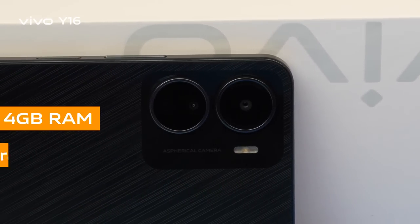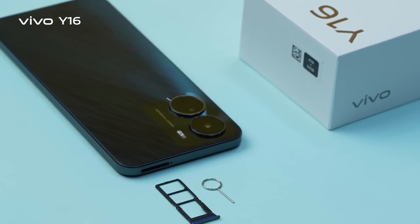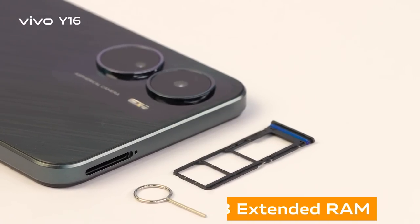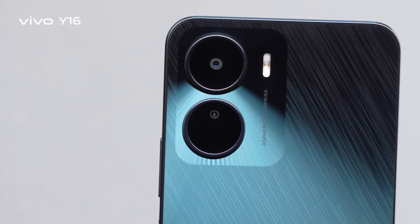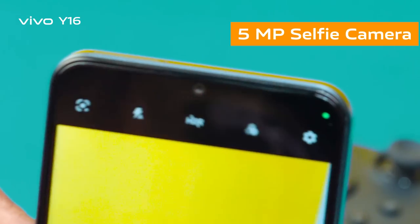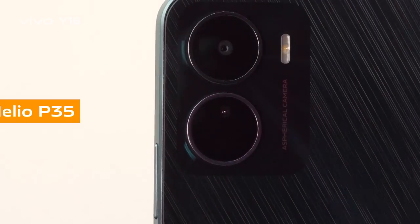The Vivo Y16 comes with 4GB RAM and 64GB internal storage, with a dedicated card slot for external storage expansion. It also comes with 4GB extended RAM. The AI dual camera setup includes a 13 megapixel main camera and a 2 megapixel macro camera, while the front has a 5 megapixel selfie camera.